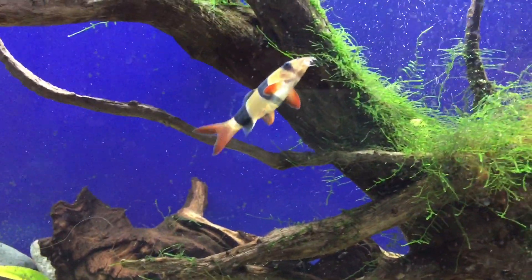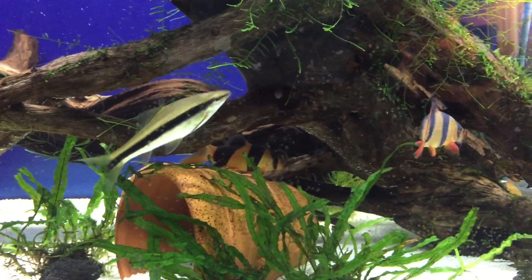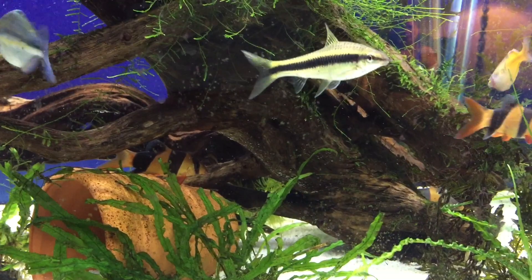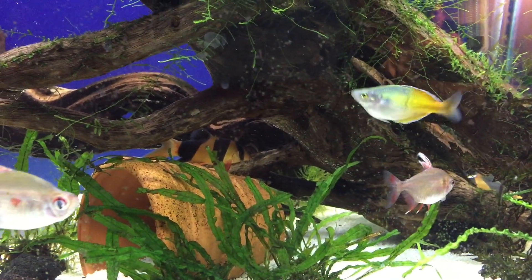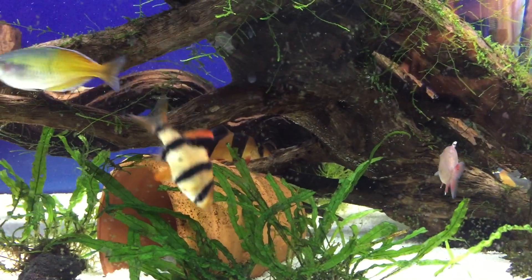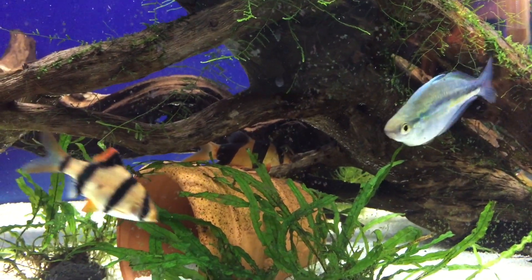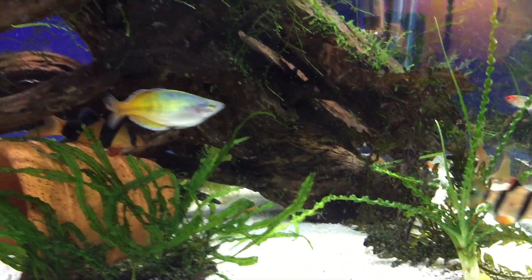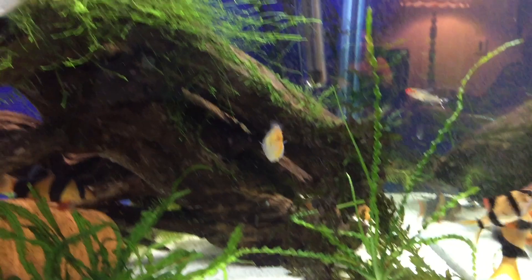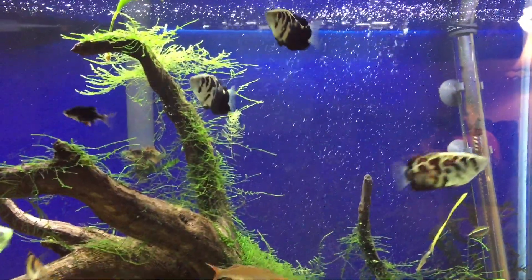They get along with most other fish, except for other aggressive bottom dwellers like red tail sharks. I have seen them together but I wouldn't recommend it — we had one in here at one time and one of the Clown Loaches died the next day just from the stress of being chased. But they do get along with other aggressive fish like tiger barbs, and they get along with rainbow fish and archers because those are top fish.